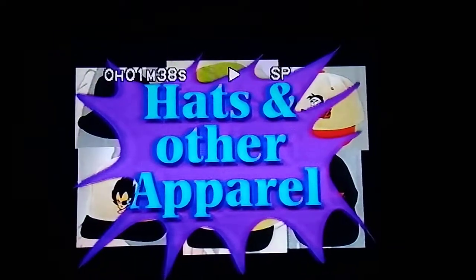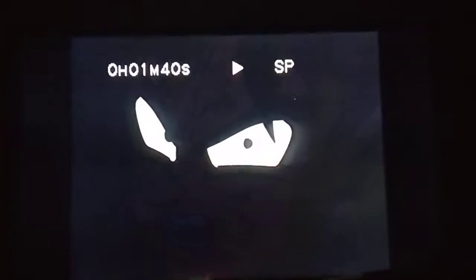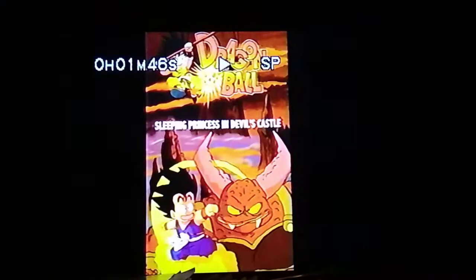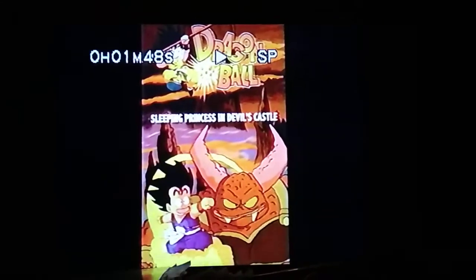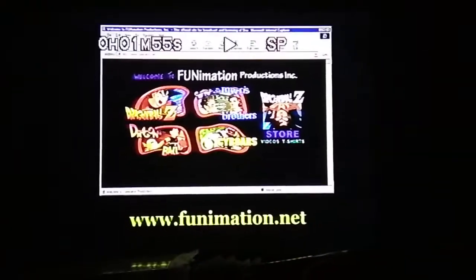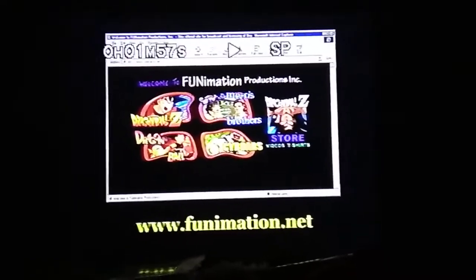As well as other apparel featuring the Dragon Ball Z crew. And travel back to where it all started with the Dragon Ball Classic Sleeping Princess and Devil's Castle, recently released on home video from Funimation. So power up to Dragon Ball. For information on where to catch these fine products, check the Funimation website at www.funimation.net.